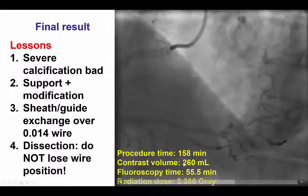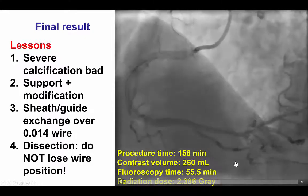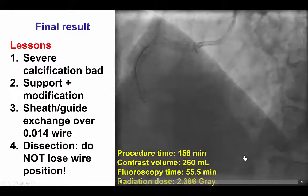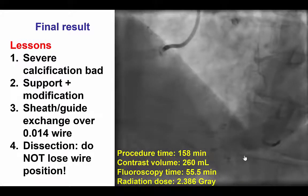It was a long case, almost 3 hours, 260 mL of contrast, and a 2.4 gray air kerma radiation dose. But it was successful, and the patient had an excellent result with resolution of his angina.